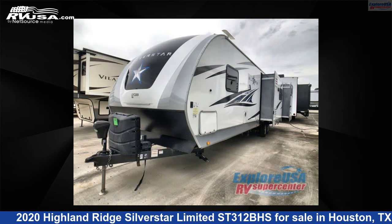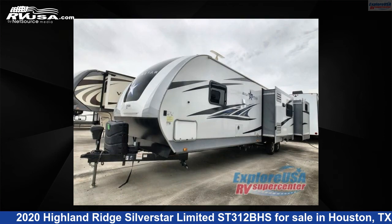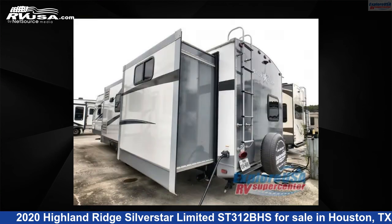This used Highland Ridge is 36 feet 0 inches in length and features three slide-outs, sleeps nine, and 51 gallons fresh water capacity. The floor plan layout of this travel trailer features bunkhouse, front bedroom, and kitchen island.